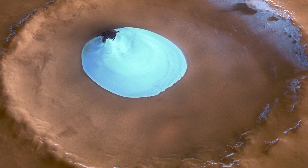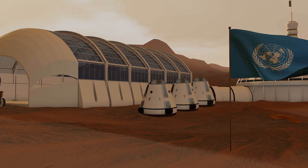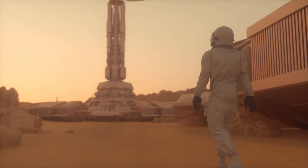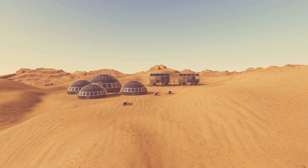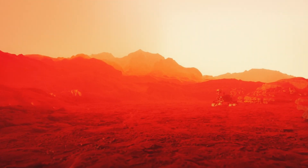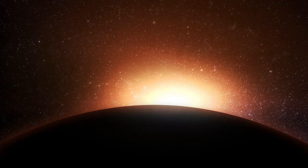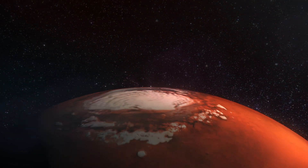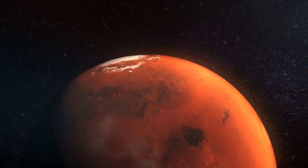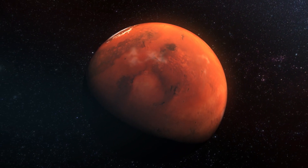This ice serves as a crucial resource providing drinkable water, breathable air and even fuel for return journeys. Furthermore, the presence of this ice challenges our understanding of Martian climate and geology, suggesting that Mars, akin to Earth, has undergone significant climatic shifts over its history. Exploring these ice deposits promises insights into Mars' past habitability and its potential to sustain future human settlers. This frozen water acts not only as a tangible resource but also as a pristine chronicle of Martian history, guiding future space exploration endeavours.